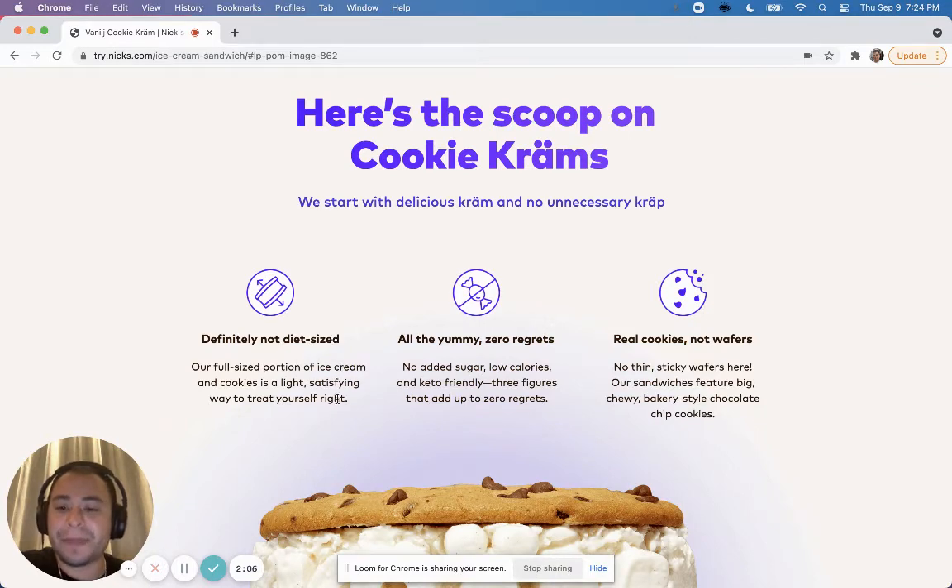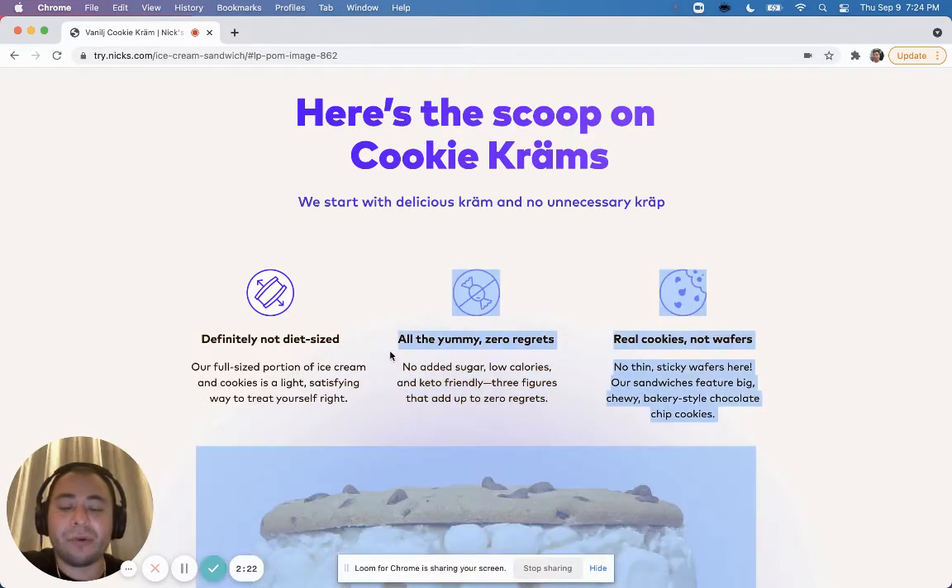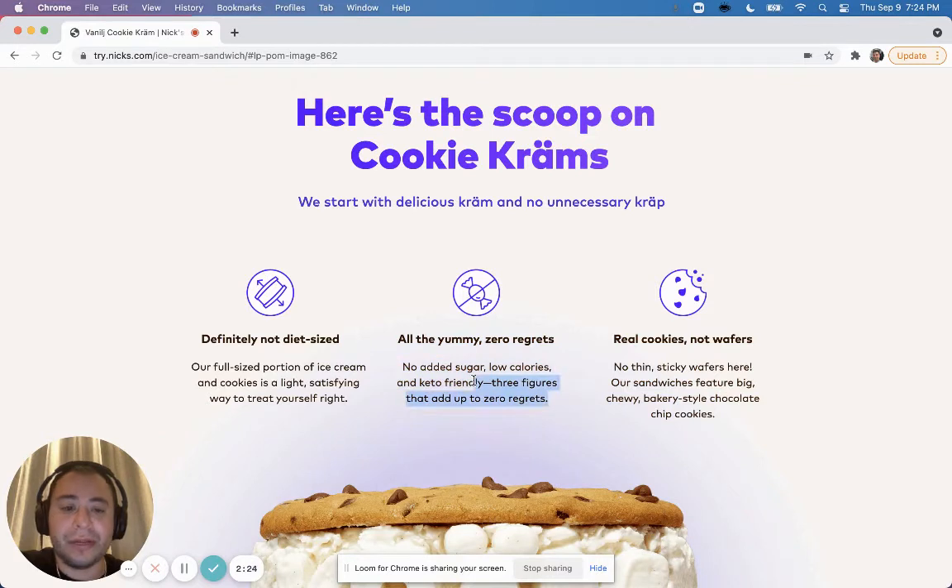'A light, satisfying way to treat yourself.' If people are on keto or some sort of diet, they always think the food they're going to buy will be smaller, so this addresses that. I like this graphic — it shows that it's a big piece. Another section shows: 'All the Yummy, Zero Regrets — no added sugar, low calories, keto friendly.' It's very important to show what's included. 'Real Cookies, Not Wafers' — showing people this is going to be tasty.